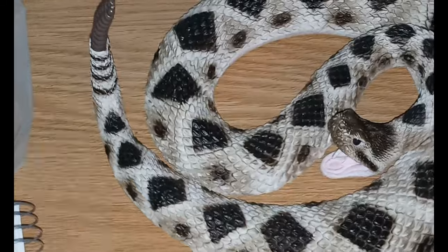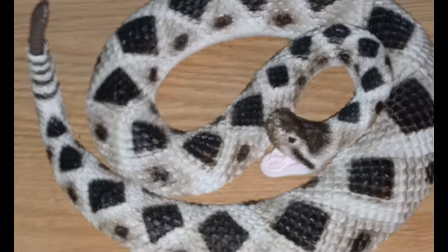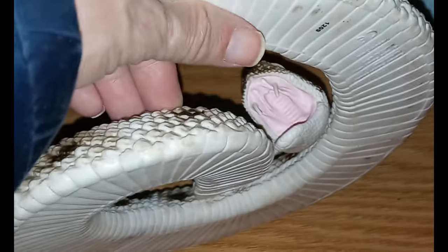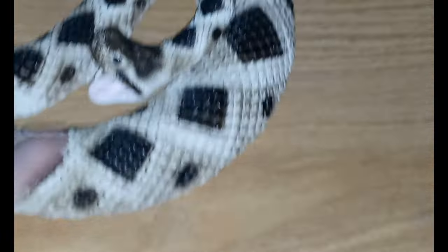These guys tend to feed on small mammals and birds. They can also use their tongue to help pick up prey scent. In the top of the mouth they have what's called a Jacobson's organ, and that's actually what they use to pick up those food particles.